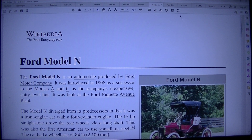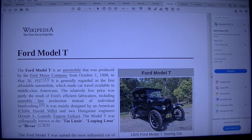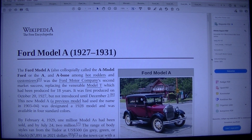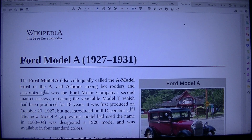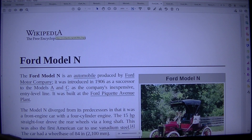Model N. Then we got the Model T. Then Model A. But let's read this — it's just a short one.